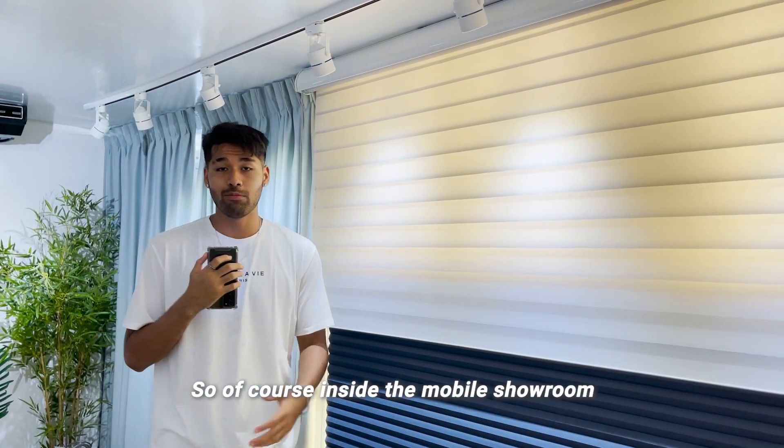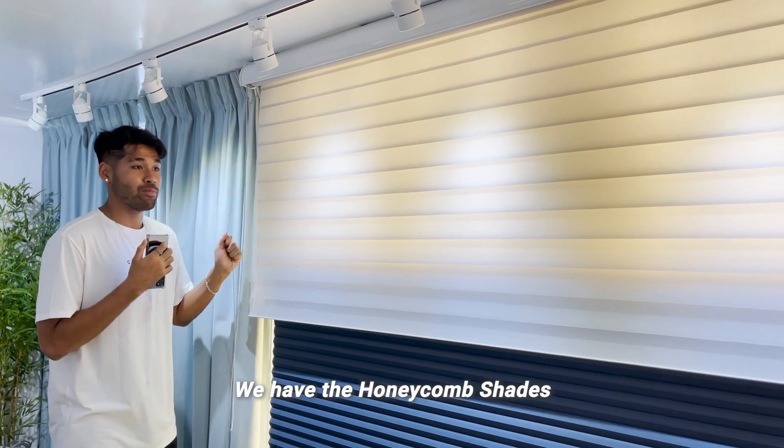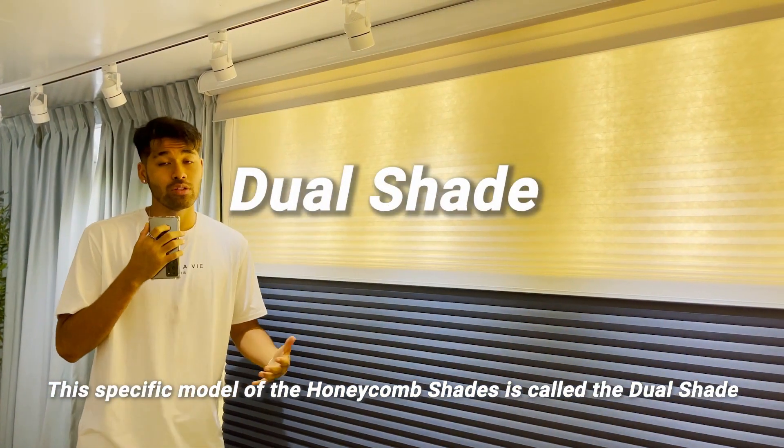Inside the mobile showroom, all our products are placed together for convenience and ease. If I pull this up, we have the Honeycomb Shades. This specific model of the Honeycomb Shades is called the Dual Shade.